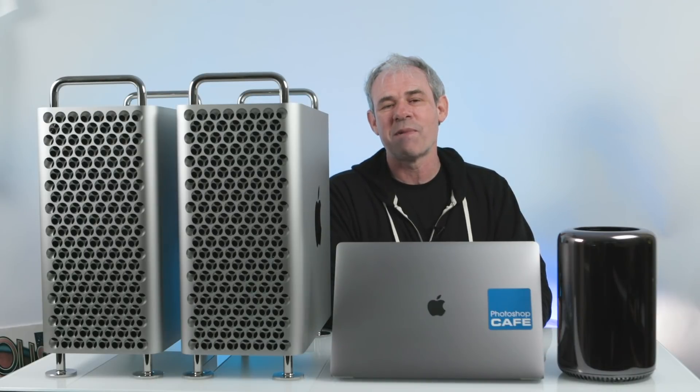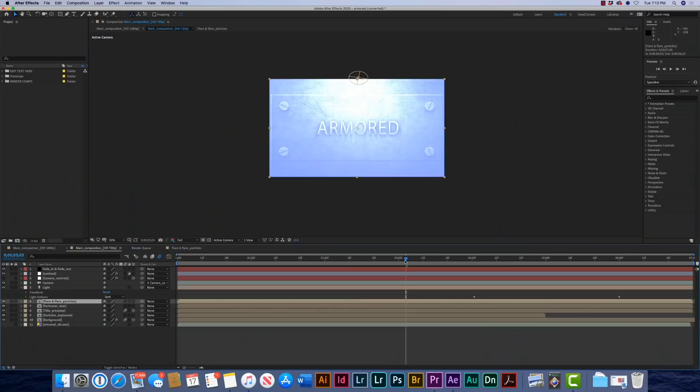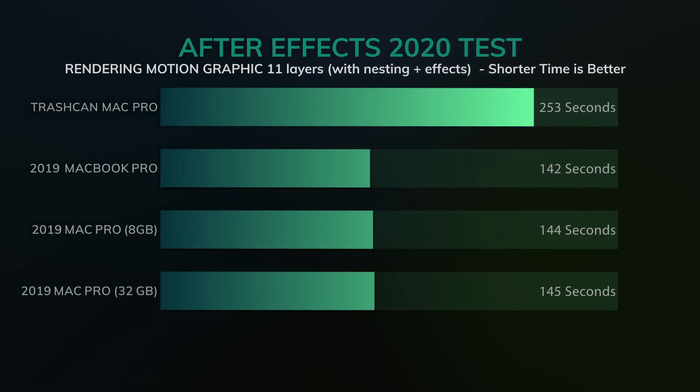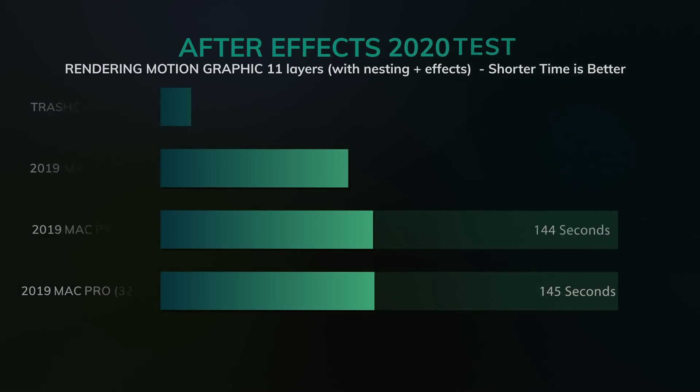The next challenge is After Effects. We're going to give it a complex After Effects project with multiple layers, nested layers, and effects, and see how fast it can render. The Trashcan Mac Pro came in at four minutes and 21 seconds. The MacBook Pro came in at two minutes and 36 seconds, inching ahead of the Mac Pro 8 gig at two minutes and 40 seconds, with the Mac Pro 32 gig at two minutes and 42 seconds — almost the same across the board.